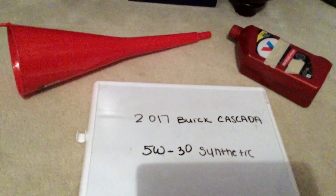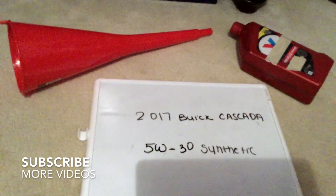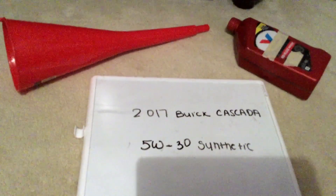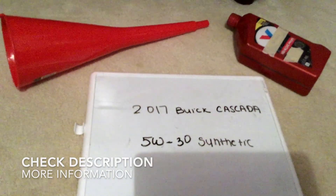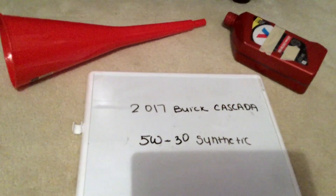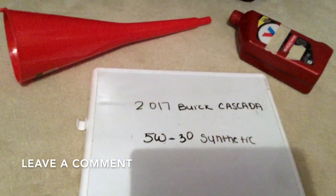Hi guys, welcome back. Today we're going to be talking about the oil type for the 2017 Buick Cascada. If you're looking for what oil type to get, I've already looked it up — be sure to check the video description. The oil type for the 2017 Buick Cascada is going to be 5W-30 synthetic.